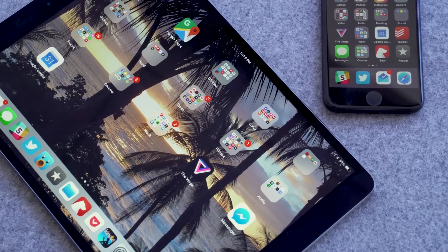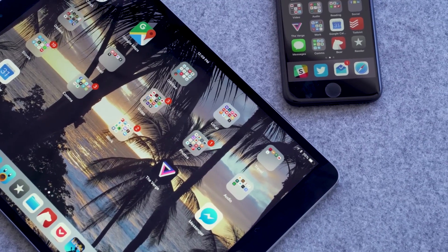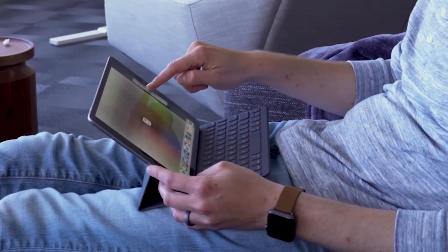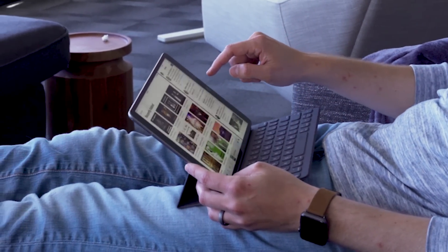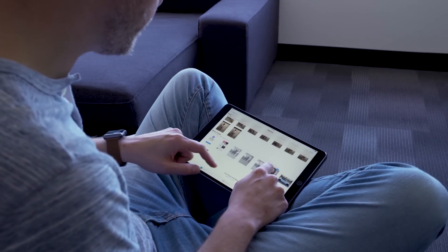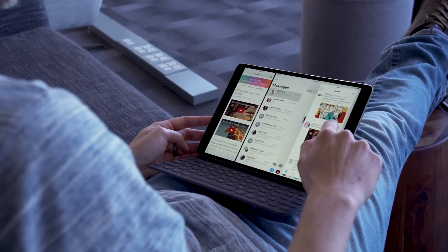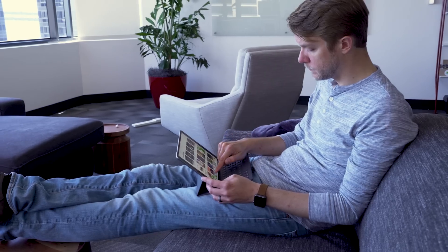That's most of the big stuff on the iPhone, but the really big changes are coming for the iPad, where the user interface is completely different. Some of the things I'm going to show you on the iPad also apply on the iPhone. The way you interact with apps on iOS 11 is very different from iOS 10 — there are all kinds of new modes for split view, multitasking, and slide over. It's kind of crazy, so let's get into it.